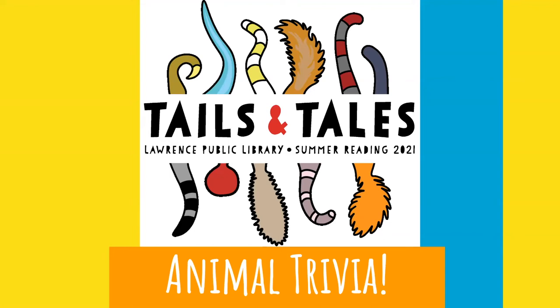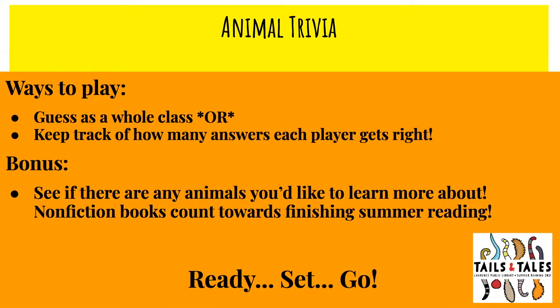Hello everyone, welcome to Animal Trivia. This is from Lawrence Public Library as part of our Tails and Tales theme for summer reading of 2021. So how do you play Animal Trivia? There are two ways: you can guess as a whole class, group, or family, or you can keep track of how many answers each individual player gets right. As a bonus, if you see any animals you'd like to learn more about, you can read about them and it'll count for your summer reading.